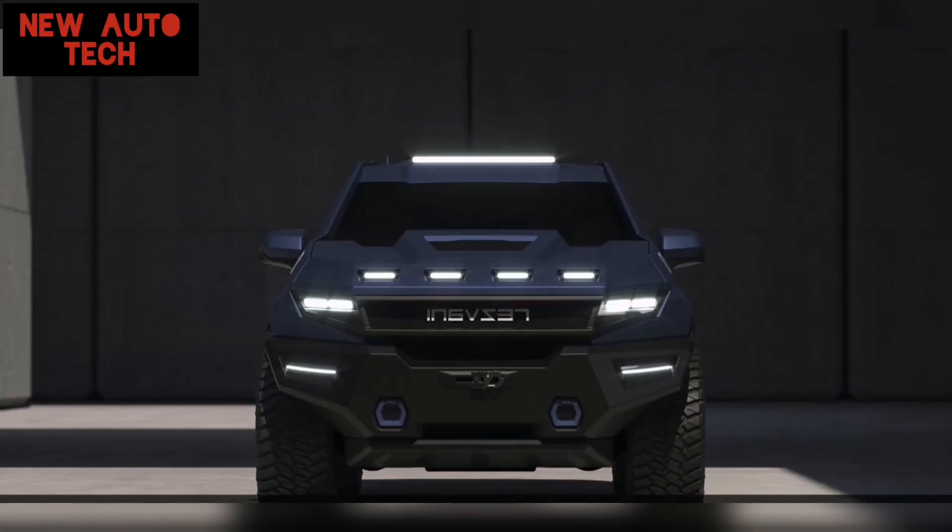This vehicle demands a minimum of $285,000 per unit.